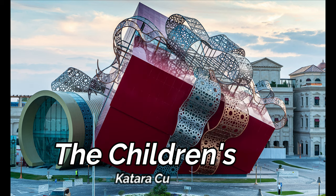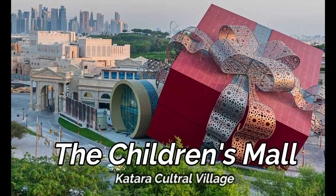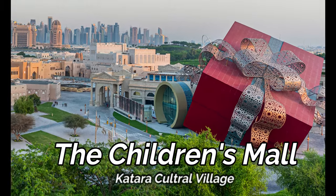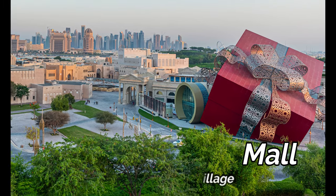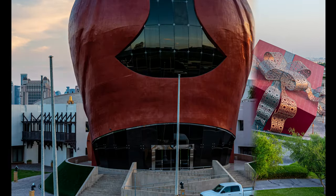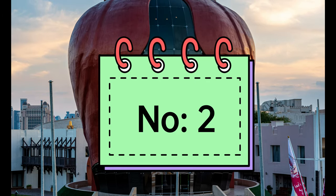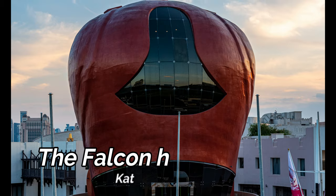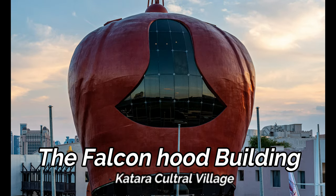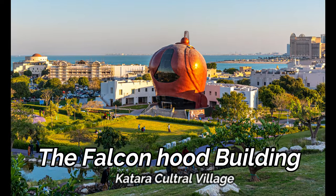This huge gift box wrapped with a ribbon is the Children's Mall. It's not yet open but it has attracted all visitors with its beautiful architecture. Next is the Falcon Hood building — a falcon cap designed in the shape of a hood put on a falcon to keep it calm. Isn't it a unique one?